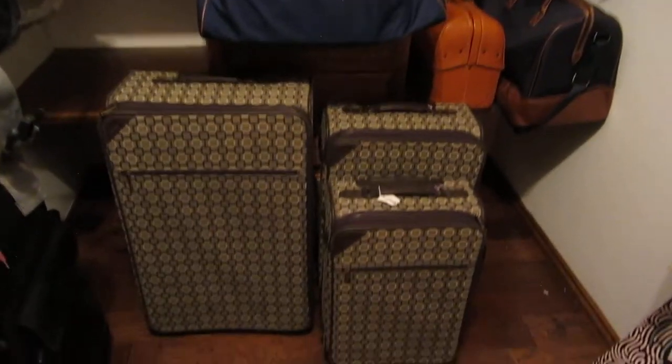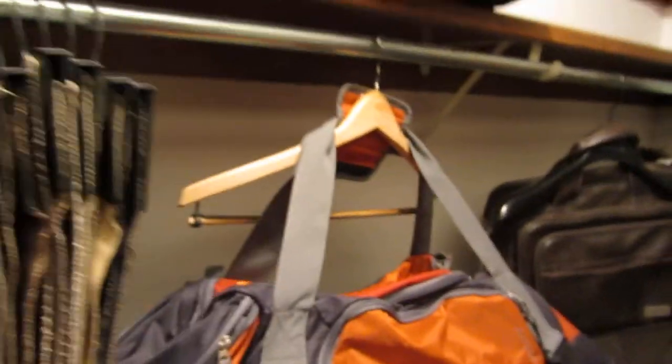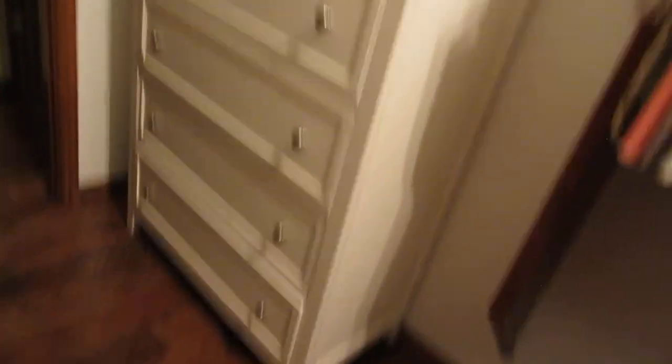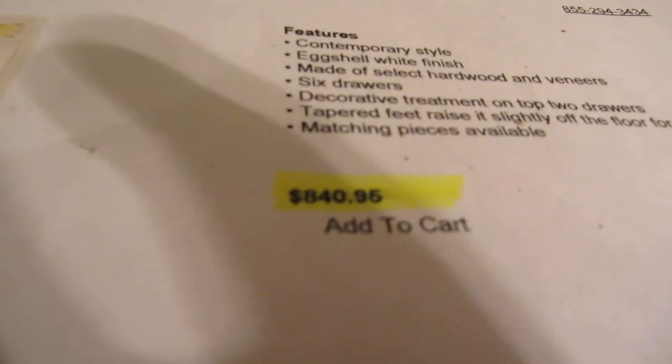In here we have a lot of luggage — Hartman, French luggage, a set that matches, and lots of Ralph Lauren polo luggage. And Ethan Allen fabric samples. More Hartman luggage, and a chest bought three months ago from Mathis Brothers — you can still buy it there. It was purchased for $840.